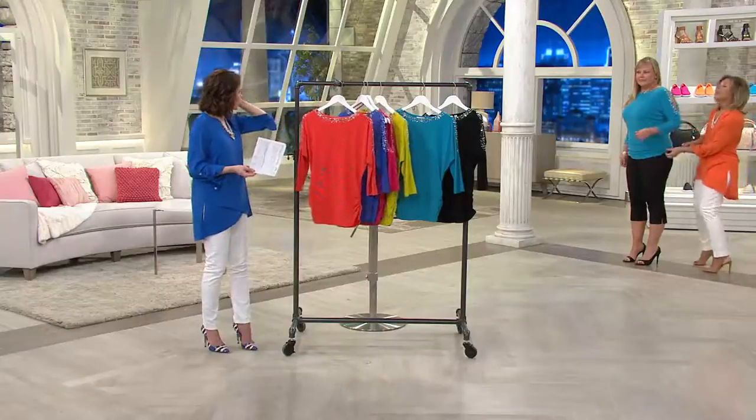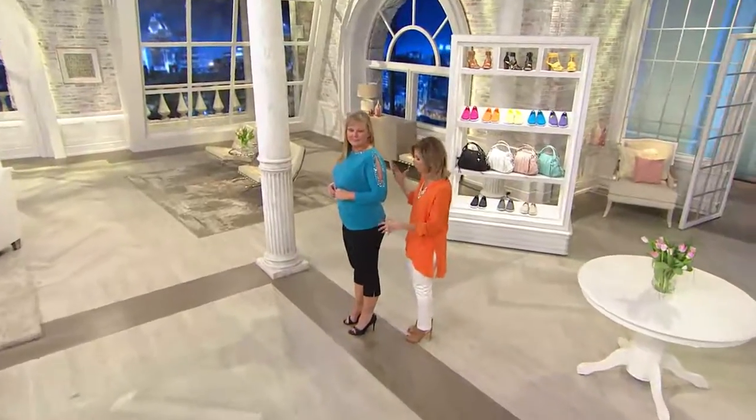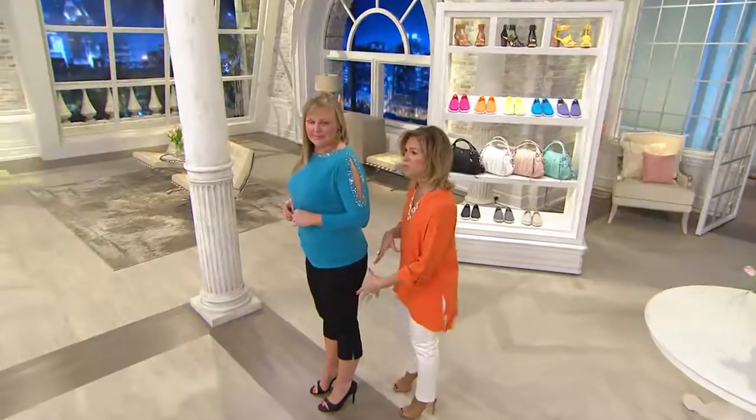Are those the same capris that came with the Today's Special Value? Yeah, these are available. You can ask the order entry operator or you can go to QVC.com. Those were made to go with this.